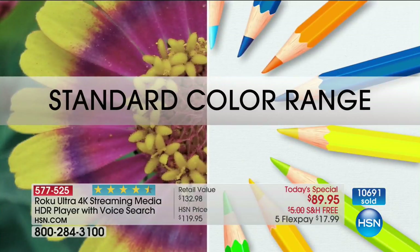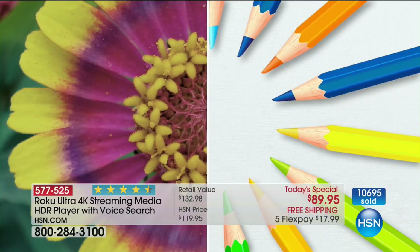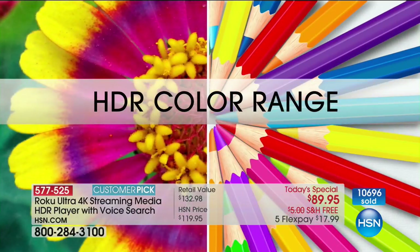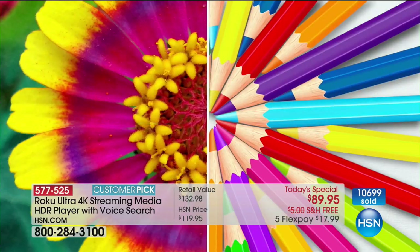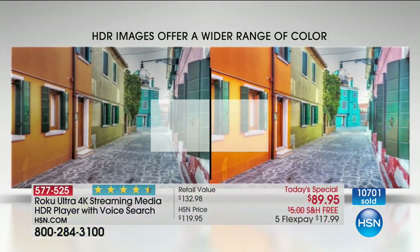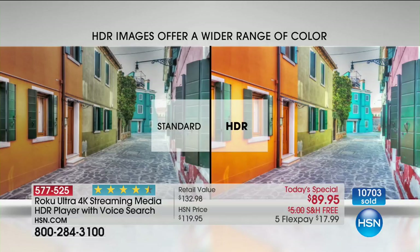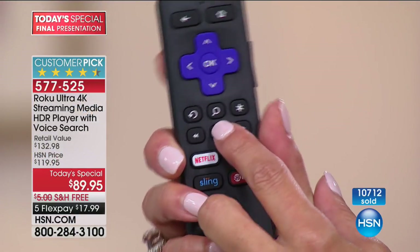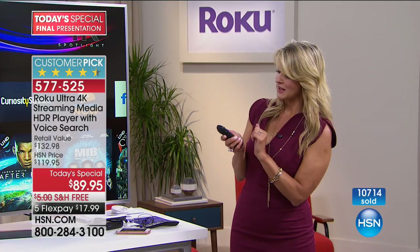HDR gives you more colors, more color variation, more color saturation, and more hues between the colors than standard high definition television — so your movies are going to come to life. Not all Rokus have this. If you're searching, search 'Roku Ultra' so you can compare properly. Another thing most Rokus do not have is voice control — the voice search. You press the little magnifying glass icon and you can speak to search.